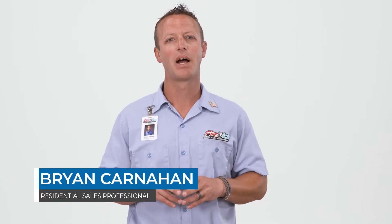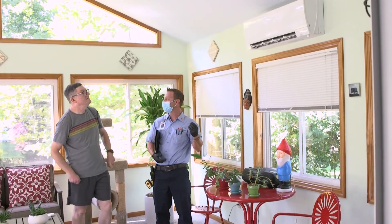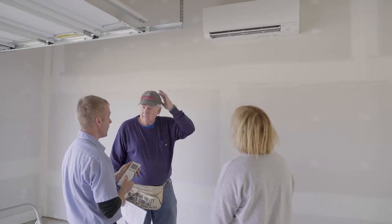Hi, my name is Brian with Fire and Ice. Do you have a room in your house you can't make comfortable? A three seasons room? An addition? A garage? You're not alone. Many of our customers with the same situation have found a ductless mini split to be the perfect solution.